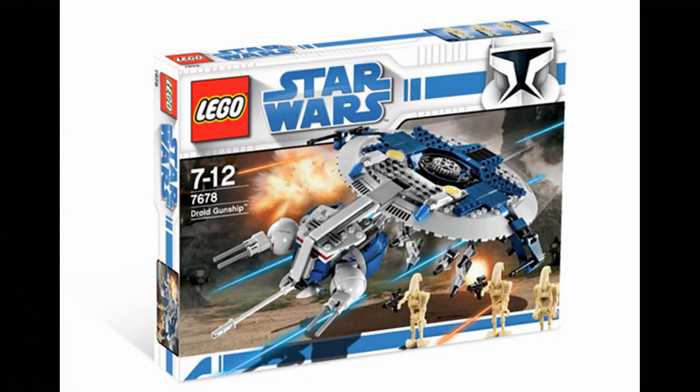In 2008, the pick is the 7678 Droid Gunship — first generation. It was available as a Walmart exclusive for four months, and since not many people bought it, it sold out and stopped being produced extremely quickly. The set was actually really good. Even though the minifigures were pretty poor, the ship had a lot of playability and was really fun. I would have gone with the Magna Guard Starfighter as well, but it wasn't as good of a set.